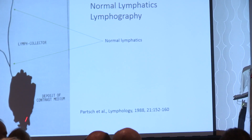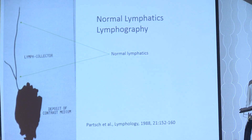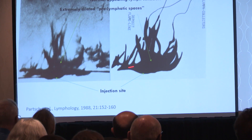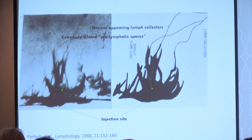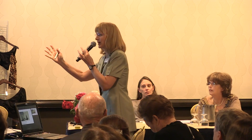They injected contrast medium into the skin. In normal tissue, it gets taken up into lymphatics that are nice and thin and straight — that's what a normal lymphatic looks like. In a woman with lipedema, the dye eventually enters normal lymphatics, but first there are these flame-like structures. The tissue is so loose and expansive that the dye just oozes out into it. There's no elasticity, no push to drive it into the lymphatics — the tissue just absorbs and holds the fluid. This is consistent with a connective tissue disorder.